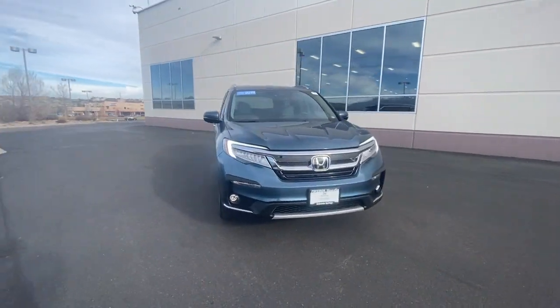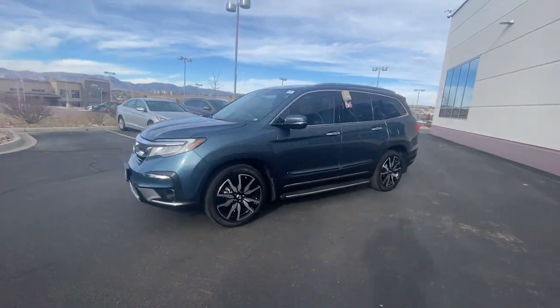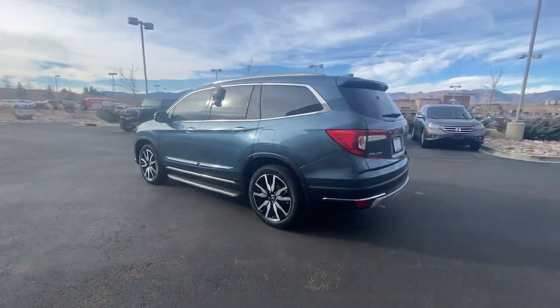Introducing the 2019 Honda Pilot. With less than 25,000 miles on the odometer, this vehicle stands out from the rest. Take a closer look at this super capable Pilot.